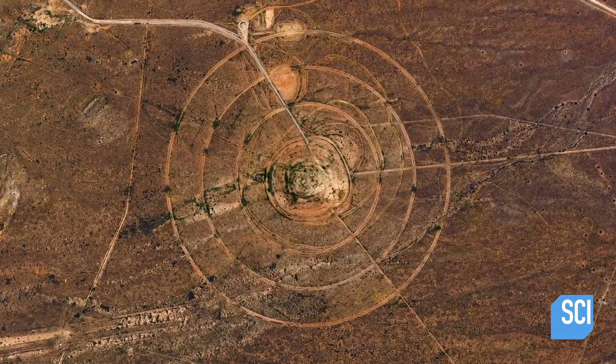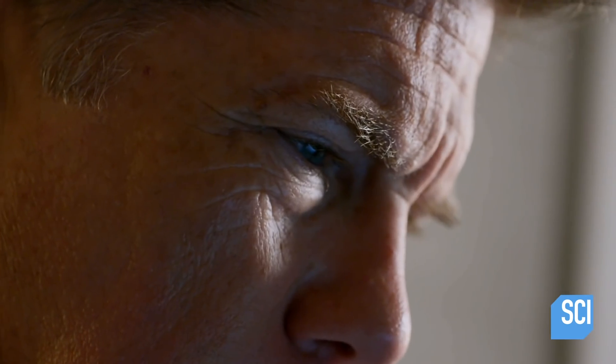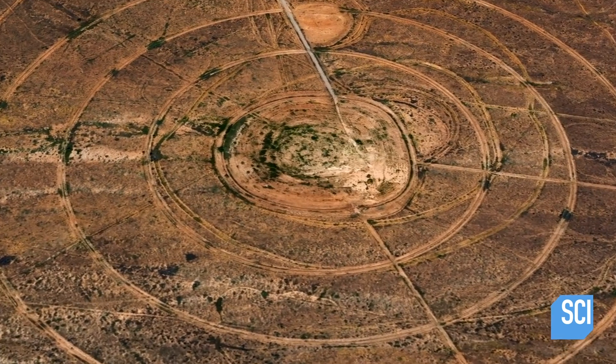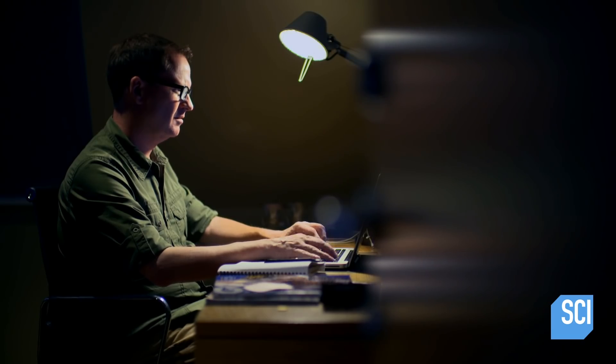This thing looks like a target — it's very possible it could be some sort of area where bombing practices take place. But X-CIA operative Mike Baker disagrees: that's probably not likely, as there are no indications of any past use and no cratering.